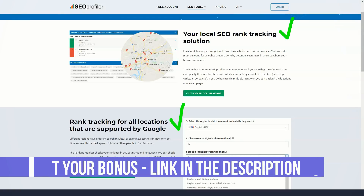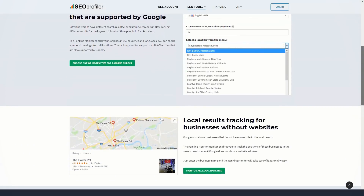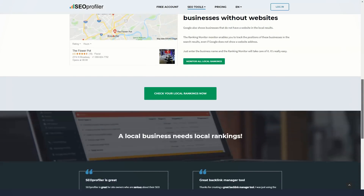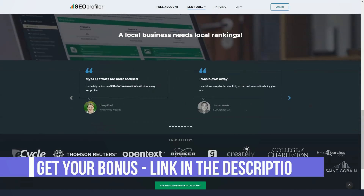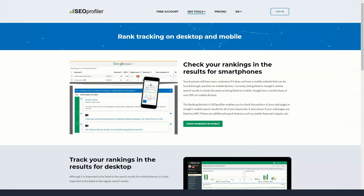The cloud-based internet marketing tool helps websites rank higher in search engine results like Bing, Yahoo, and Google. SEO Profiler allows a website to drive traffic and generate leads in the process. This marketing solution assures online business owners that they are following the search engine guidelines, especially those set by Google.